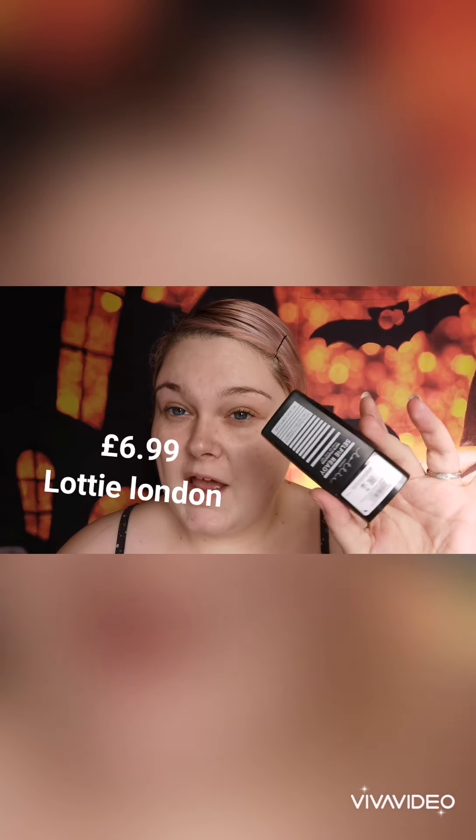I'm going to go ahead and put my primer on, and I shall see you in a sec. Okay guys, primer applied. Next, I'm going to be using my foundation, and the foundation I'm going to be using is my Lottie London Selfie Ready Foundation.